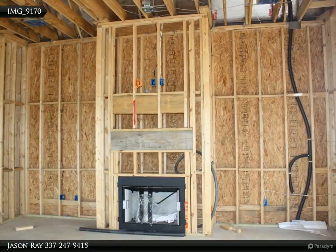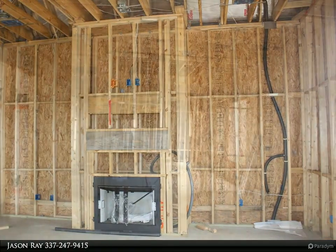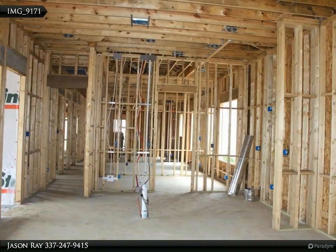The spacious master retreat features his and her sinks, garden tub, separate walk-in shower, plus a huge walk-in closet. This is a three bed, two bath new home.